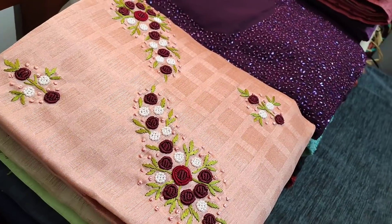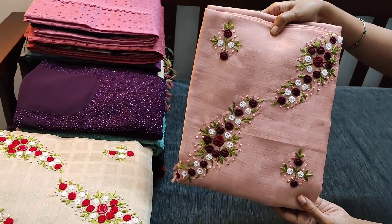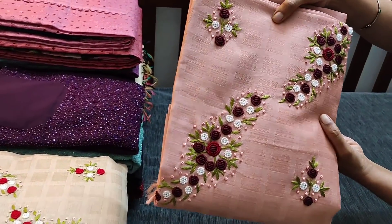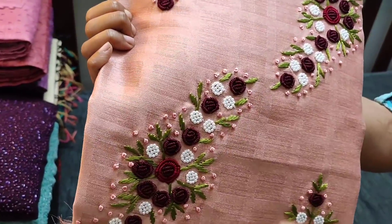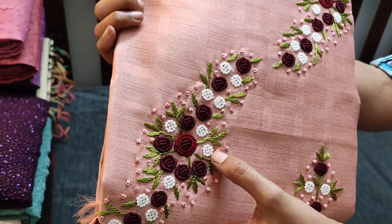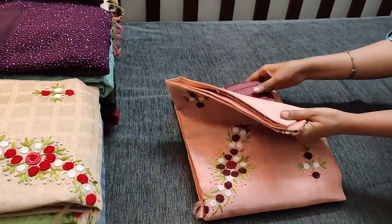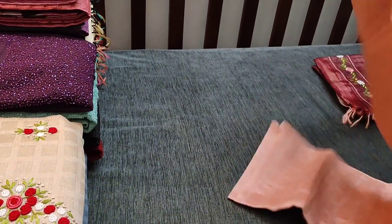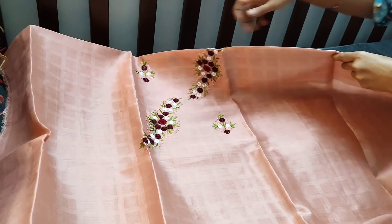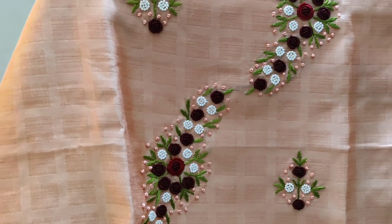Let us see the first set. The fabric is jacquard silk cotton, which has a self-checkered design as you can see. This is the work done on the yoke part — we have spring work and pearl bead French knot work. Let us see how the complete set looks. It is in pastel peach color. The fabric is slightly coarse. This is the yoke part neatly done with colorful thread and pearl bead.